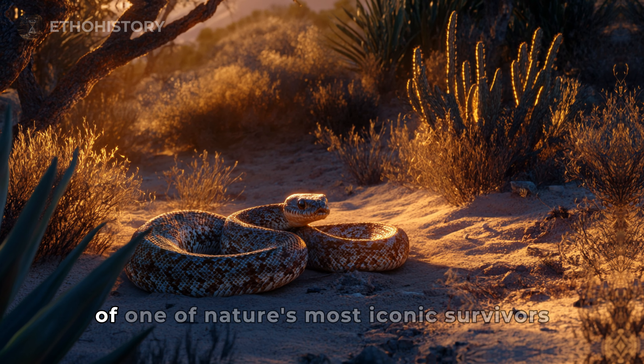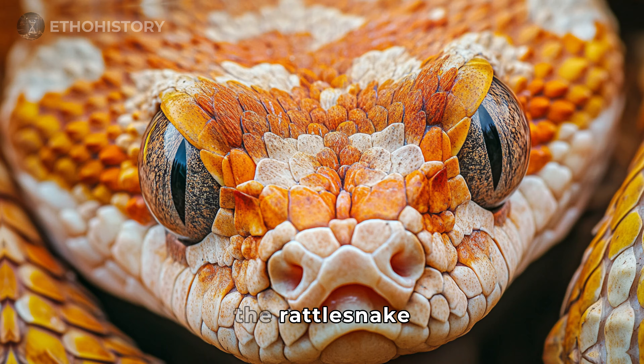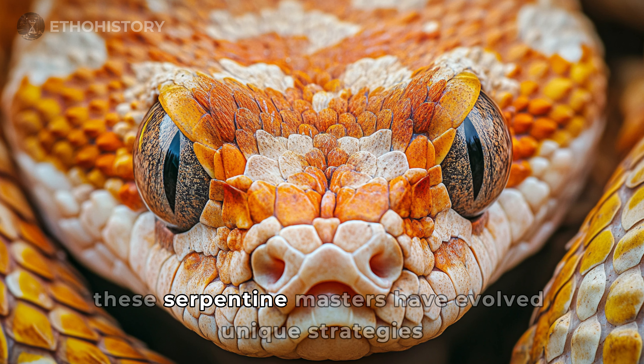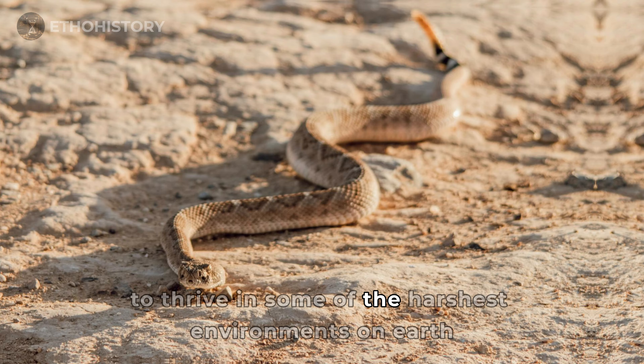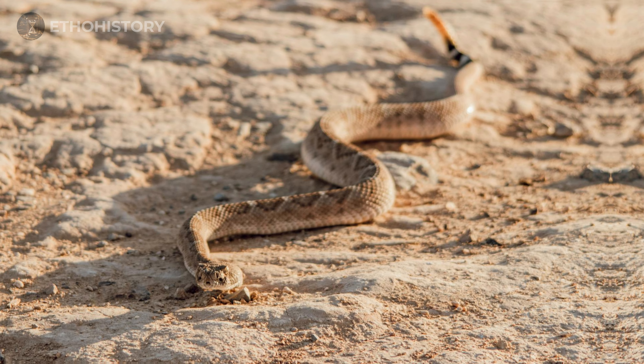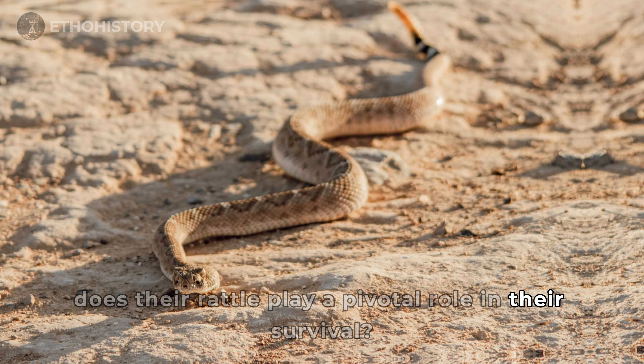Welcome to the intriguing world of one of nature's most iconic survivors, the rattlesnake. These serpentine masters have evolved unique strategies to thrive in some of the harshest environments on Earth. But how exactly does their rattle play a pivotal role in their survival?